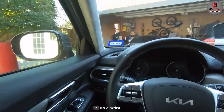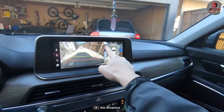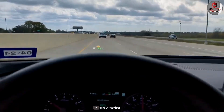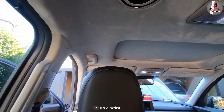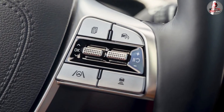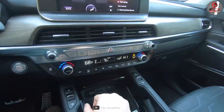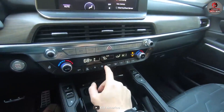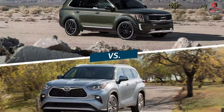The Kia Telluride also comes with a range of advanced safety features, including blind spot monitoring, rear cross traffic alert, and forward collision warning with automatic emergency braking. It also has a safe exit feature which alerts passengers of oncoming vehicles when opening their doors. The Telluride also has lane departure warning, lane keeping assist, and adaptive cruise control as standard features.